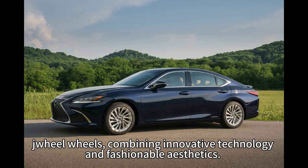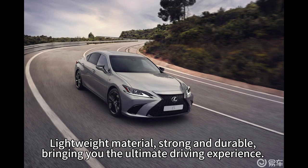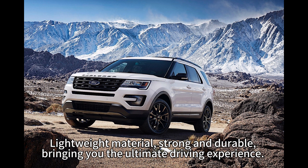Drill wheels, combining innovative technology and fashionable aesthetics, lightweight material, strong and durable, bringing you the ultimate driving experience.